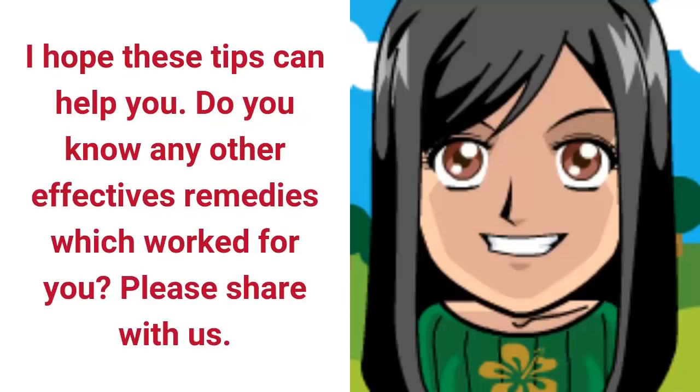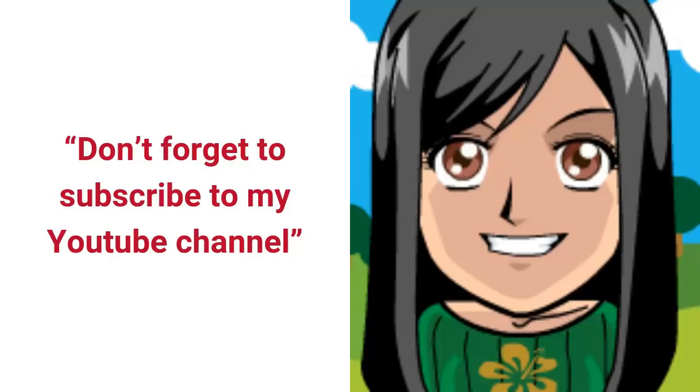I hope these tips can help you. Do you know any other effective remedies that worked for you? Please share with us, and don't forget to subscribe to my YouTube channel.